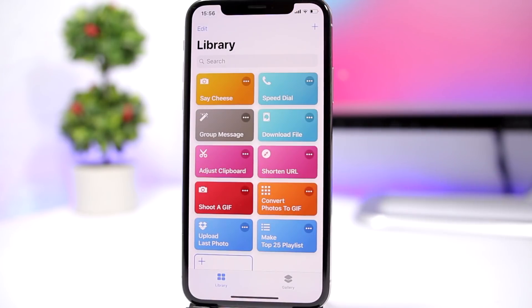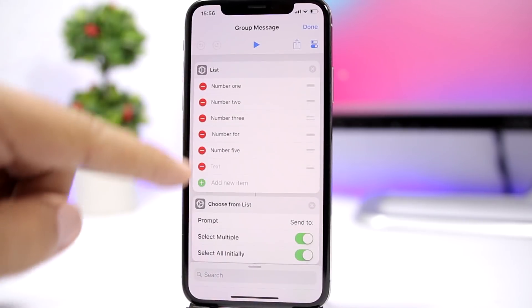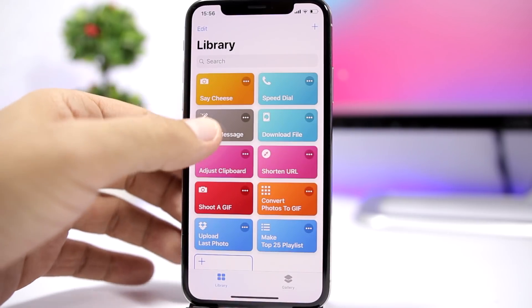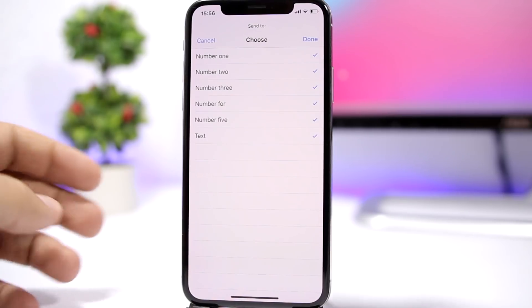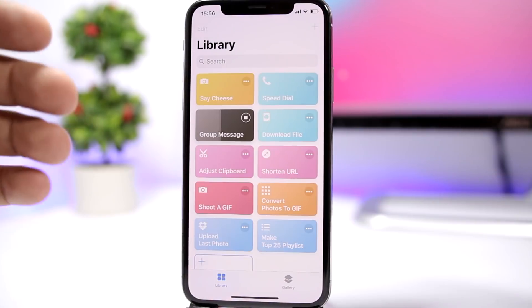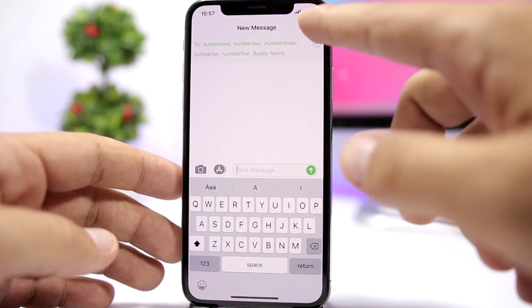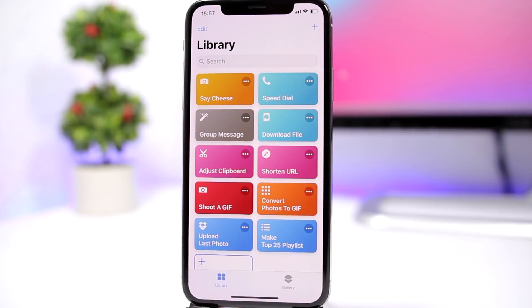The next one is called 'Group Message.' You tap here to enter the numbers, and it allows you to easily send a message to a group. You can add any numbers that you want, click done, and send a message to those numbers — that's really awesome as well.